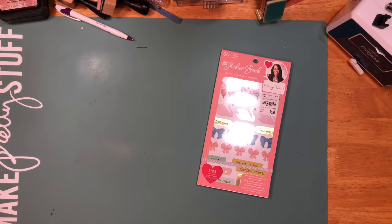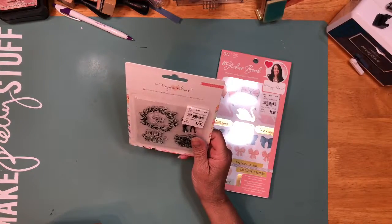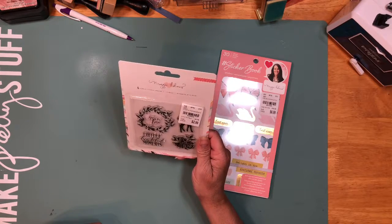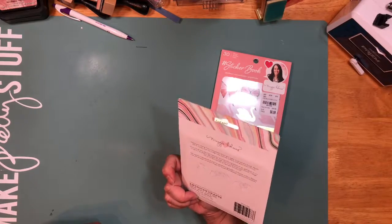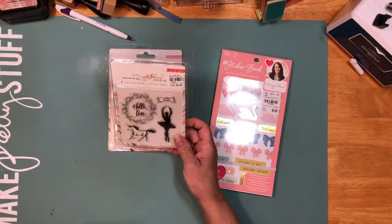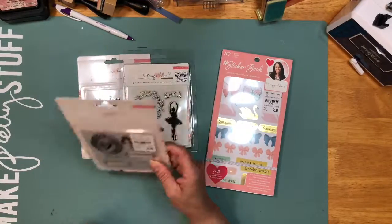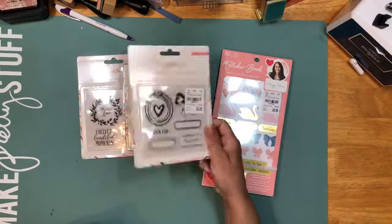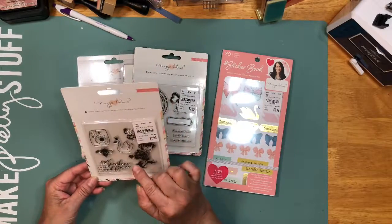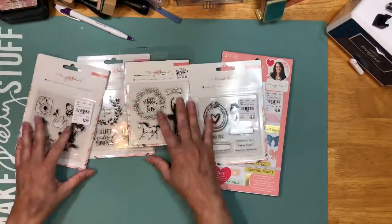Then she found me a whole bunch of Maggie Holmes stamps. This one — I don't know what collection it is, and it doesn't say what collection either. She got me this one, she got me this one, she got me this one that has that pretty bowl in it, and she got me this one that has the beautiful butterfly and the swan with the crown in it. So she got me those from Maggie Holmes.